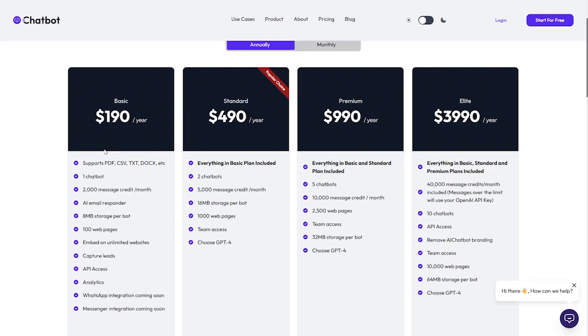The Standard plan includes everything in the Basic plan, plus two chatbots, 5,000 messages per day, 60 MB per chatbot, 1,000 web pages, team access, and a choice of GPT model for service. The Premium plan is priced at $990 per year and includes everything in the Standard plan with five chatbots, more messages, more web pages, team access, and 32 MB storage per chatbot.